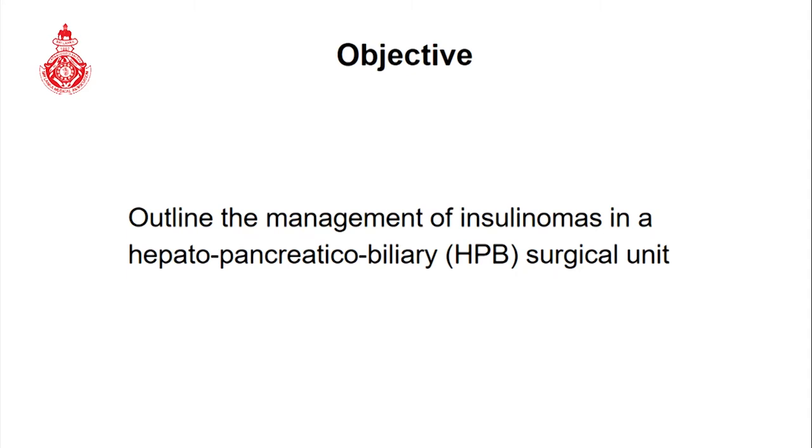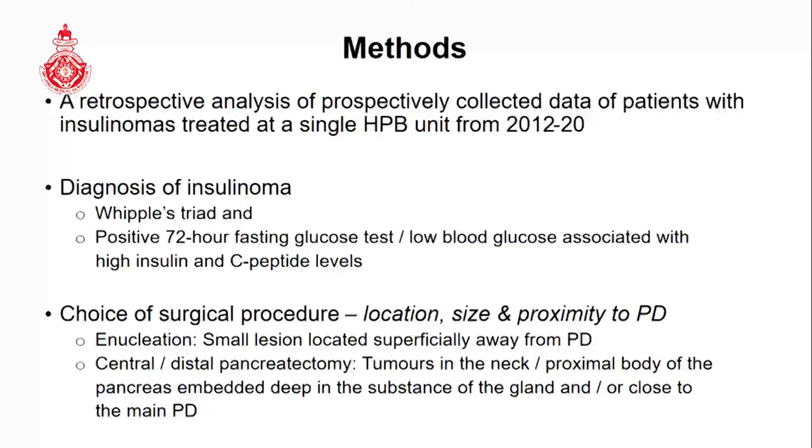The objective of our study is to outline the management of insulinomas in a tertiary hepatopancreatic biliary surgical unit. We did a retrospective analysis of patients who were operated at our unit from 2012 to 2020. The clinical and biochemical criteria used to reach a diagnosis of insulinoma are outlined, and the choice of surgical procedure largely depends on preoperative localization — providing information on tumor location, size, and proximity to the pancreatic duct.